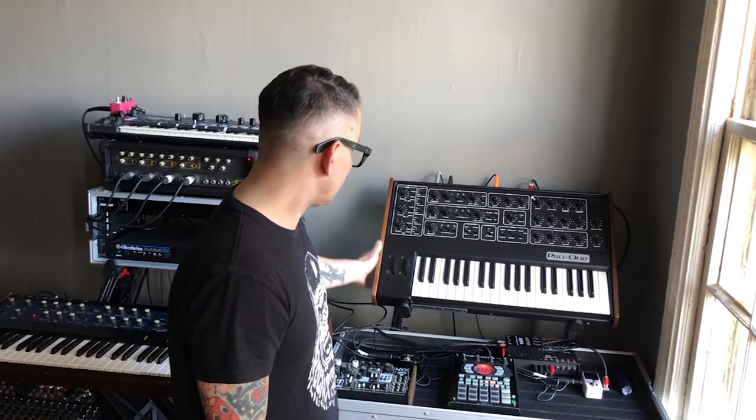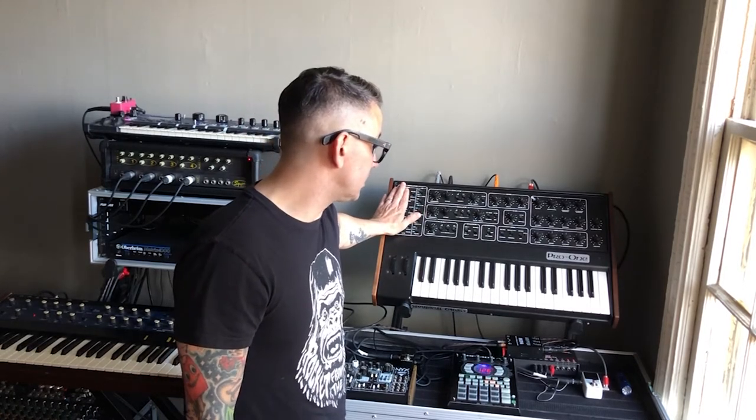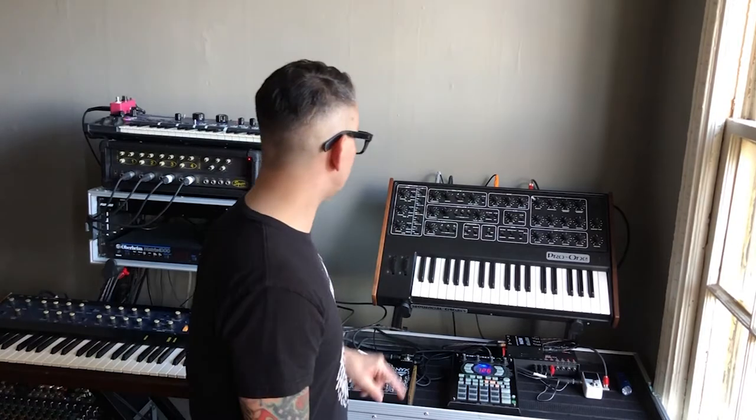I did a lot of soundcraft on this and a lot of modulation. Modulation was a big part of this song and this record. I used the pulse to control another aspect of the synth.